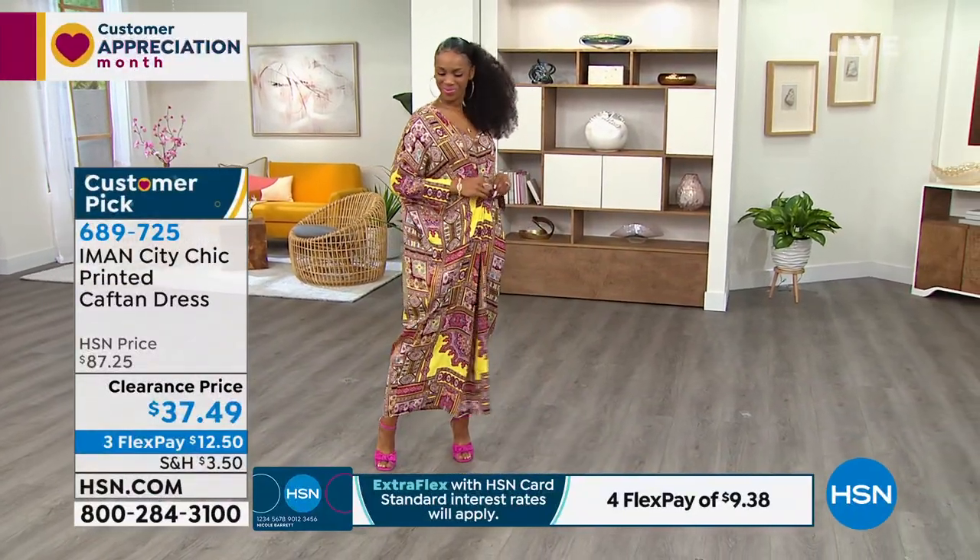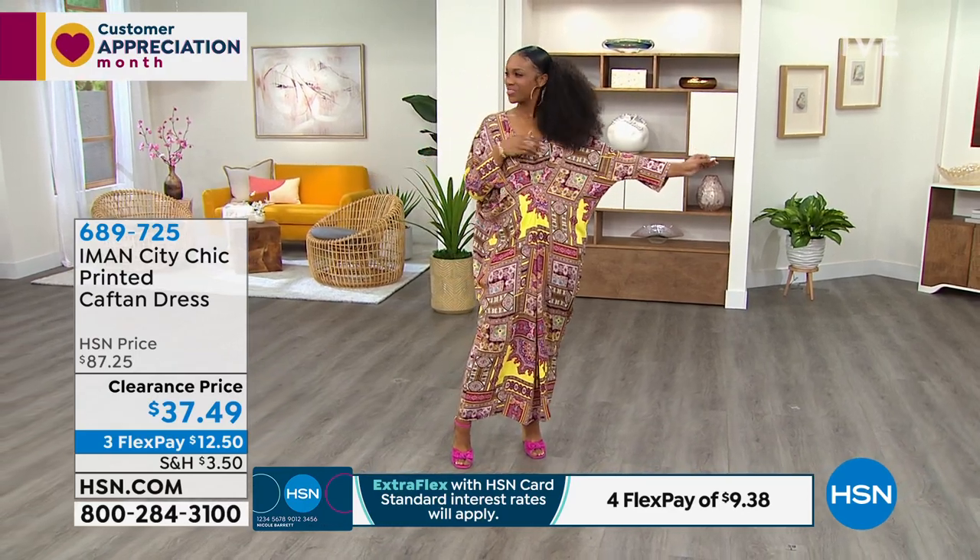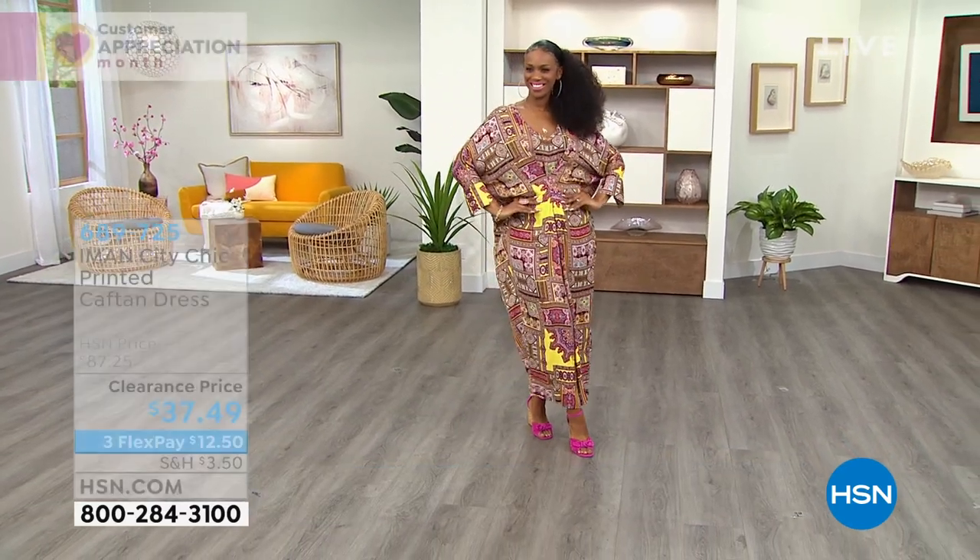Put a little high heel with it, or sandals — flat sandals work great too.